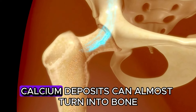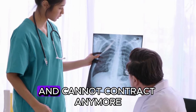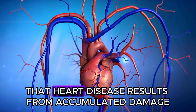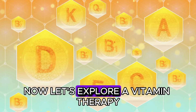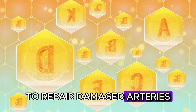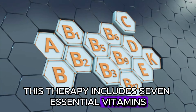In some individuals, calcium deposits can almost turn into bone. On an x-ray, a calcified artery looks like a bone and cannot contract anymore. At this point, it's evident that heart disease results from accumulated damage to artery walls that isn't repaired promptly. Now let's explore a vitamin therapy that aids your body's ability to repair damaged arteries, heal inflammation, and dissolve plaque deposits. This therapy includes seven essential vitamins.